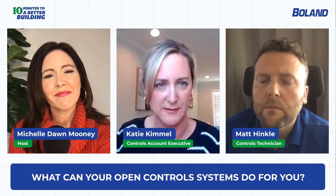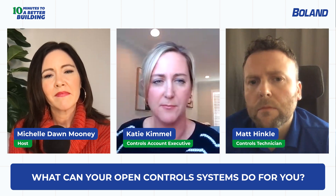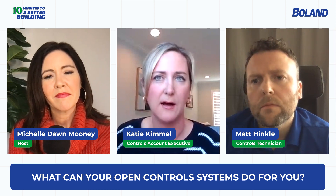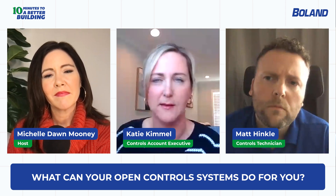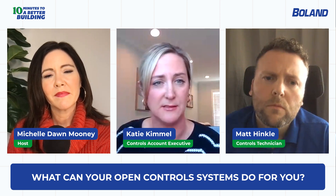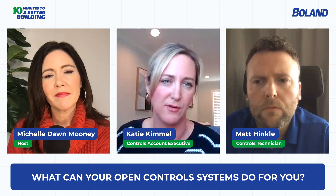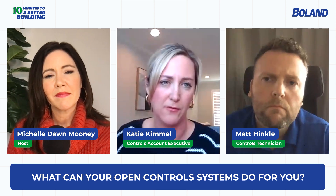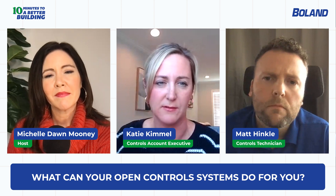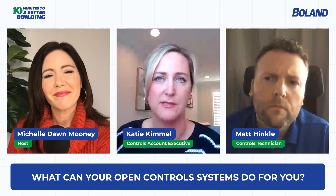That municipal customer had around eight buildings with no BAS control and no real ability to see the buildings remotely — just old glorified time clocks controlling equipment, which was neither efficient nor easy to manage. By pulling everything into one view, the director of facilities can now see every single building from his office. That's very powerful for an owner — to keep an eye on their buildings, ensure schedules are in place, and make sure equipment isn't running wild. It makes life a lot easier and makes the entire city more efficient.